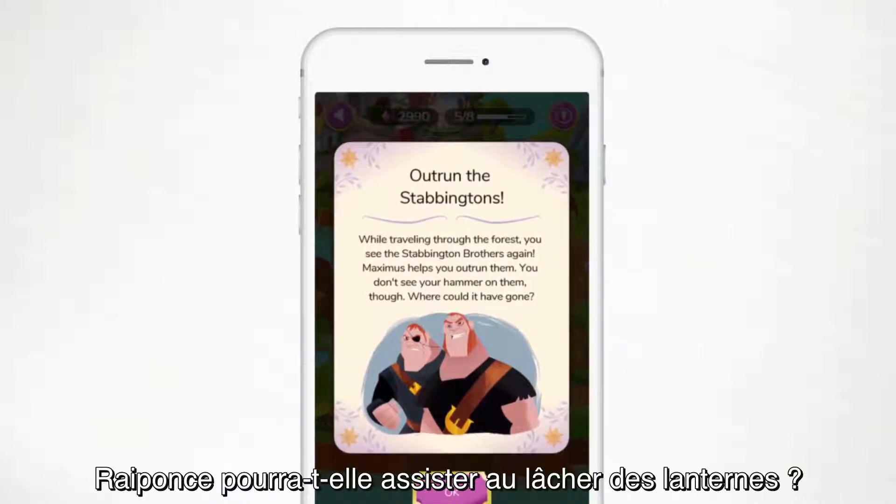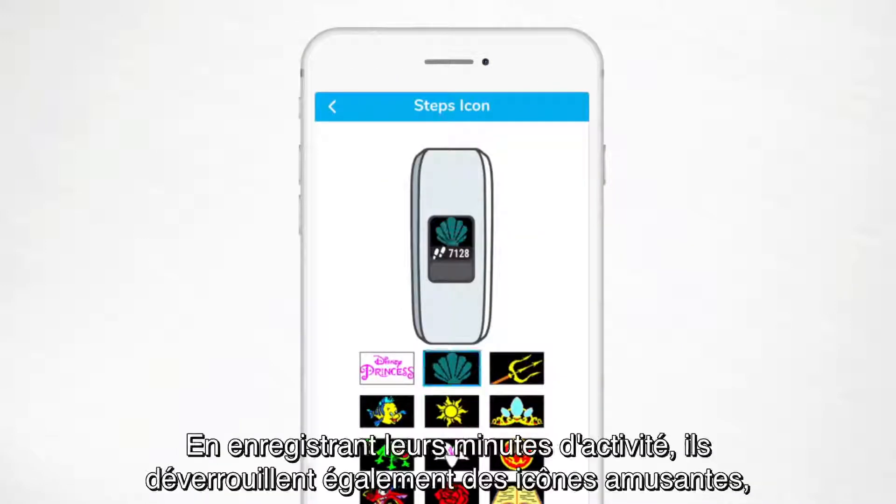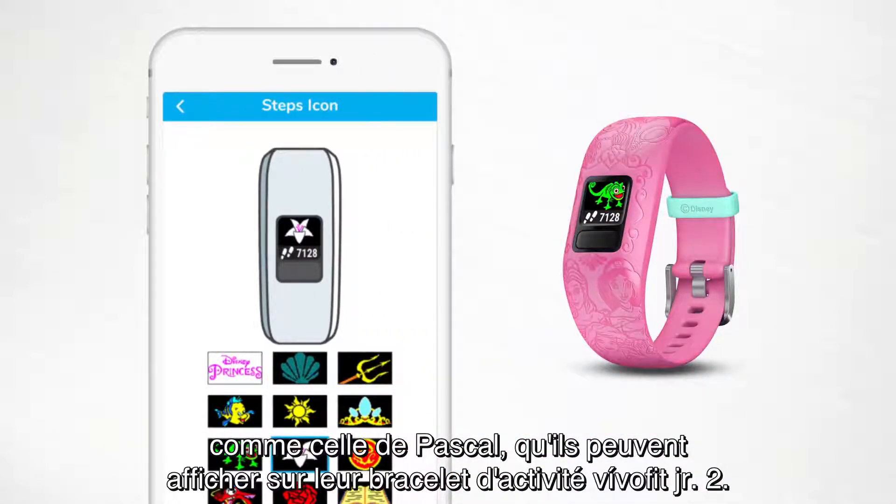Will Rapunzel get to see the glowing lanterns? Kids need to meet their activity goals every day to find out. And logging active minutes also lets them unlock fun icons like Pascal that they can display on their VivoFit Junior 2 fitness trackers.